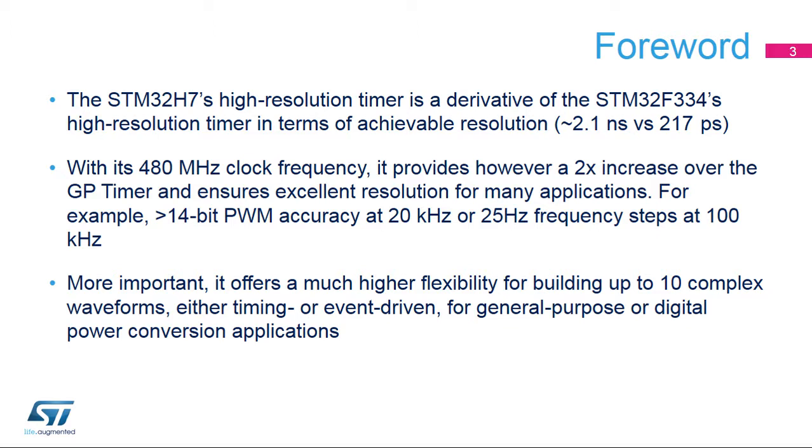Even more noticeable compared with a standard timer, it offers much higher flexibility for building up to 10 complex waveforms, either timing or event-driven, given its features and number of manageable IOs. This is not only useful for digital power conversion, digital SMPS, solar converters, and motor control, but also for general-purpose applications.